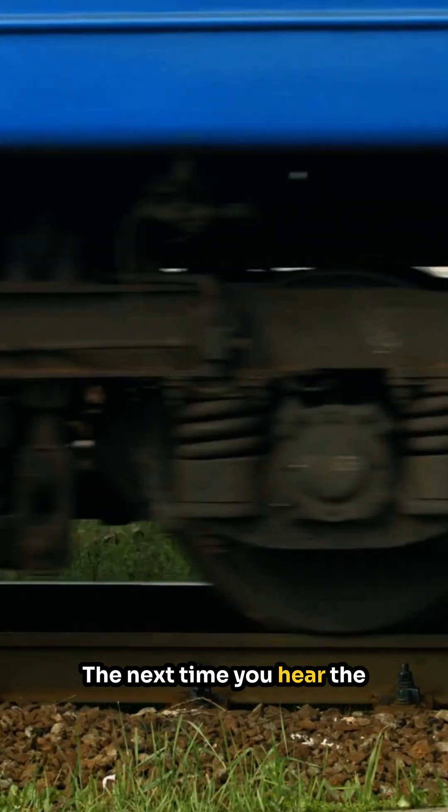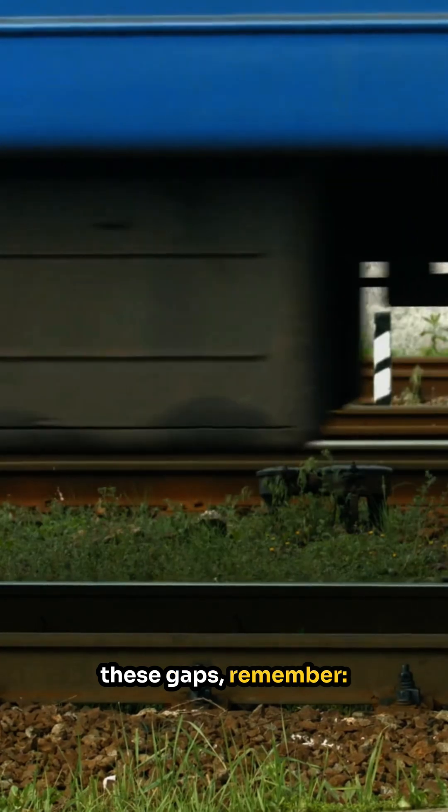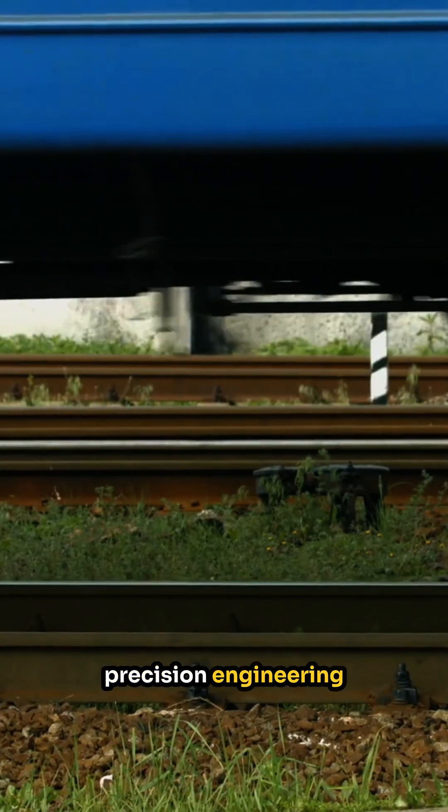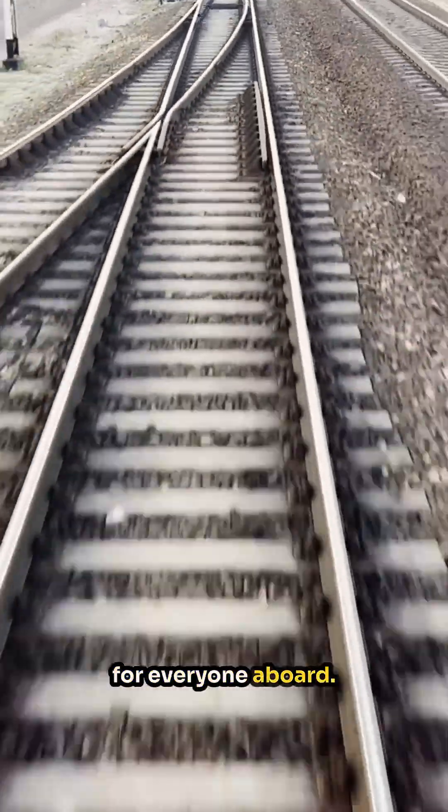The next time you hear the rhythmic clickety-clack sound of the train wheels passing over these gaps, remember — it's a symphony of precision engineering at work, ensuring a smooth and safe journey for everyone aboard. Indeed, these small gaps are a big deal in the world of railway transportation.